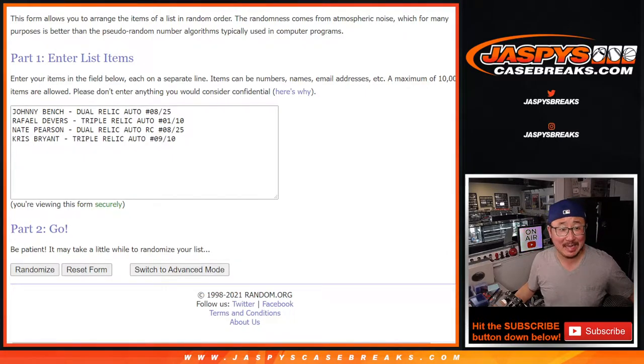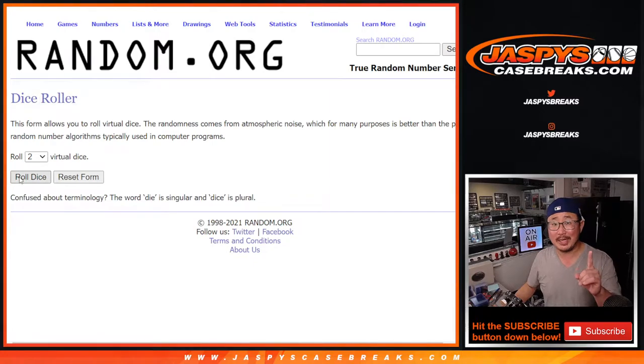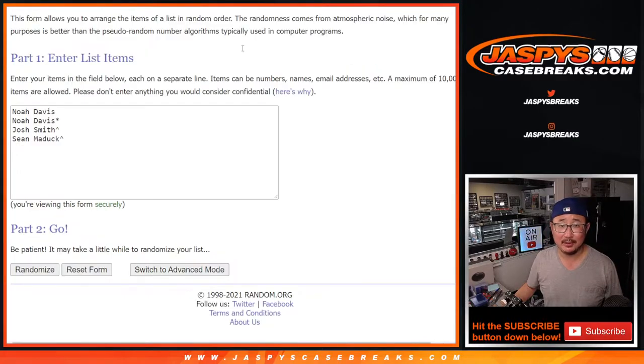Welcome back. We've got the hits typed in: Johnny Bench, Rafael Devers, Nate Pearson, and Chris Bryant. Once again, big thanks to Noah. Congrats again to Josh and Sean — thank you guys for getting in one way or the other. Let's do it.